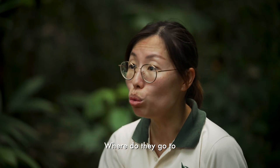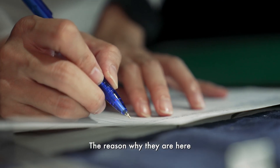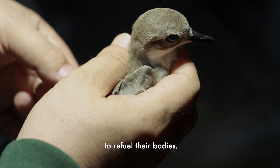Where they go on their whole migration journey is not very well known. The reason why they are here is because they need to escape the harsh winter in the northern hemisphere. They will stay for four to six months to renew their bodies.